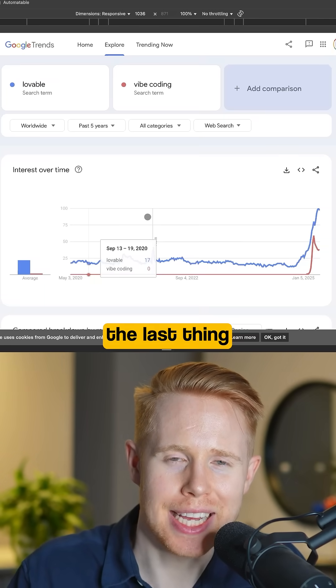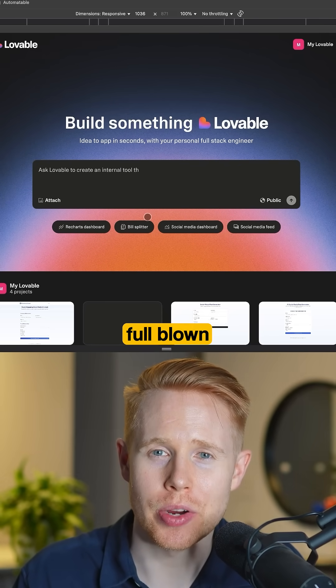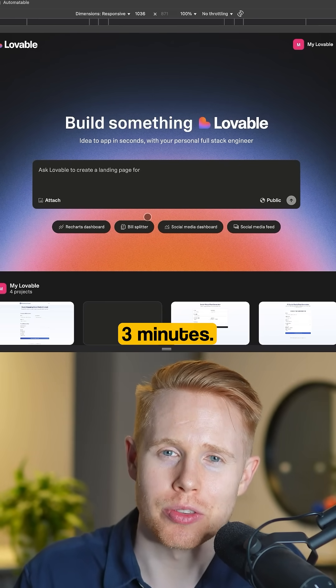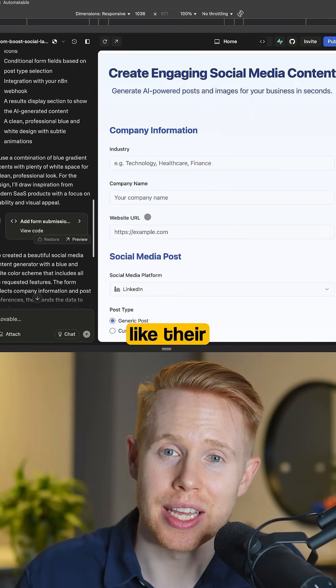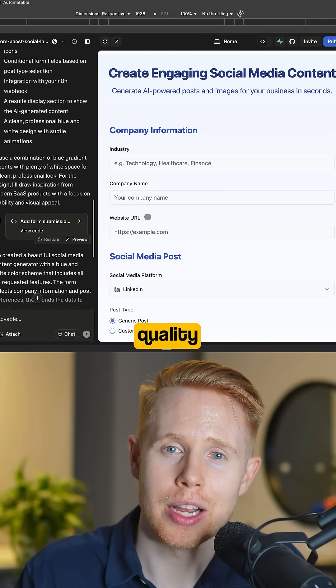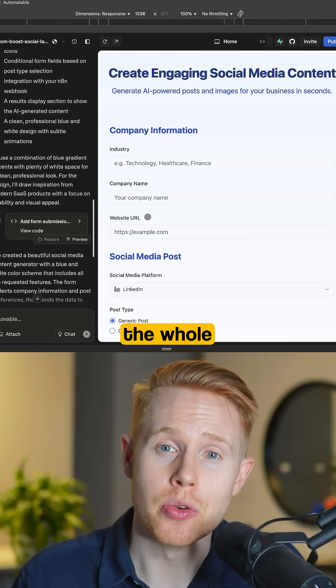The last thing I want to go over is Lovable, which is vibe coding. You can create full-blown custom web applications in a matter of one to three minutes. Take a look at this example where somebody uploads information like their industry or company name, and it automatically delivers high-quality content for them to post on their social media accounts.